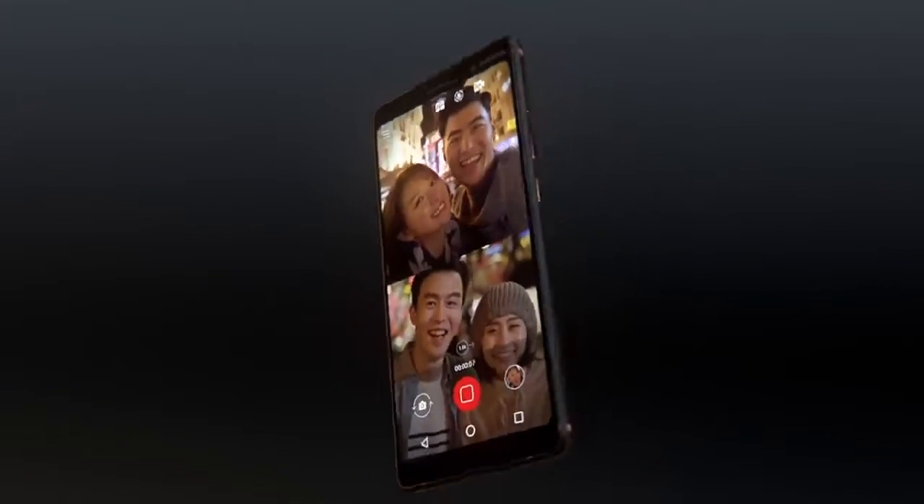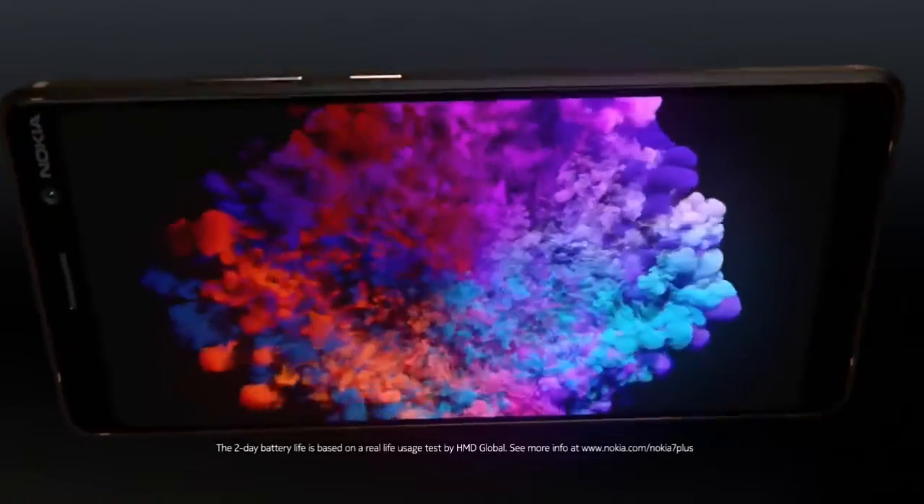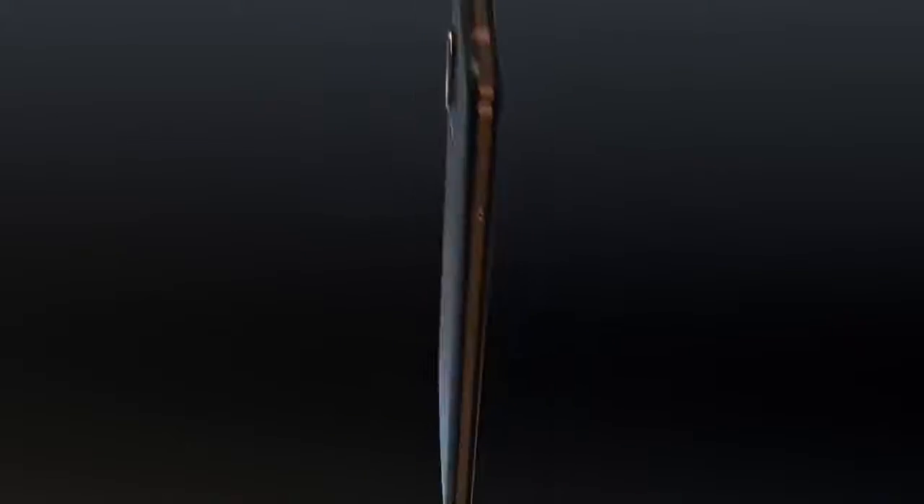A phone that is slim enough to use with one hand, yet shows amazing detail on the six-inch full HD plus screen. With an impressive two-day battery life, this is the new Nokia 7 Plus.